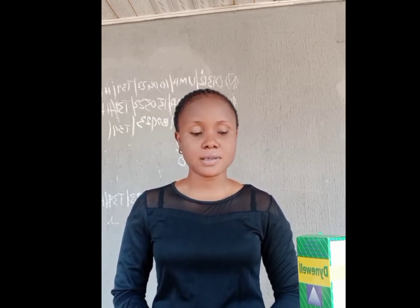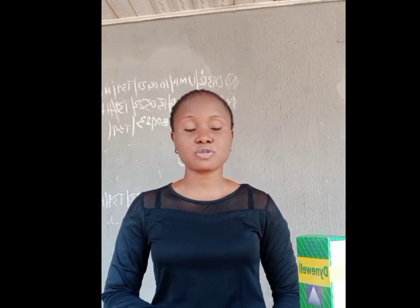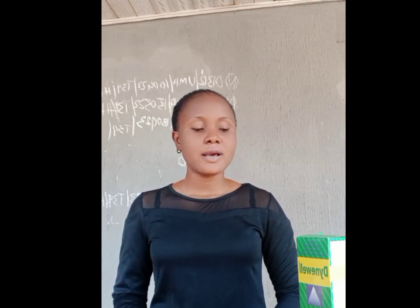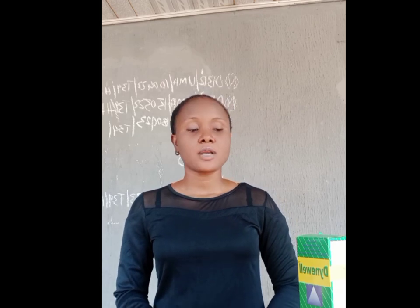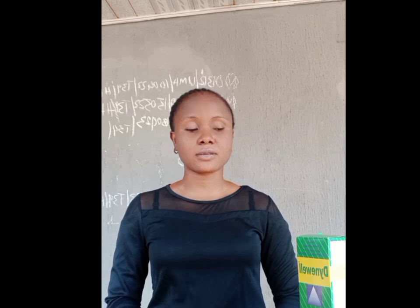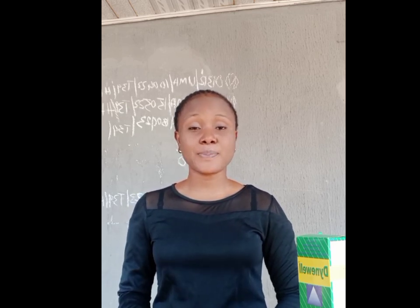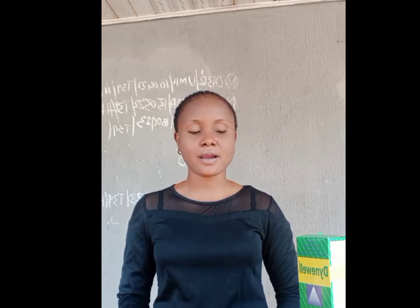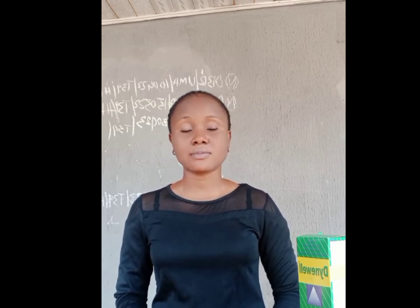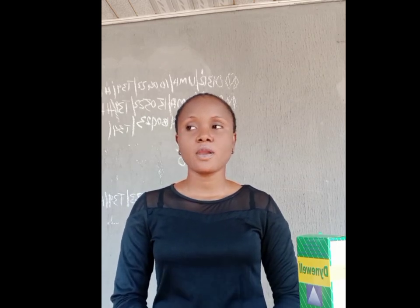I got this for 2,300 naira in a pharmacy. It comes in two types — a small one and a big one. This is the small one. The big one is sold for 6,000 naira. It also depends where you're getting it — you can get this small one for three thousand or three-five, it depends on the source.